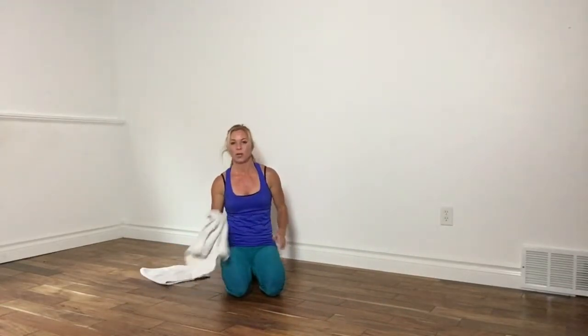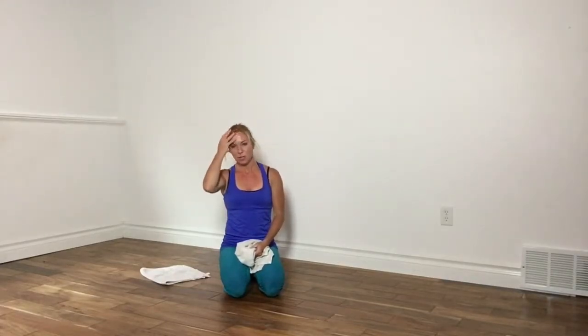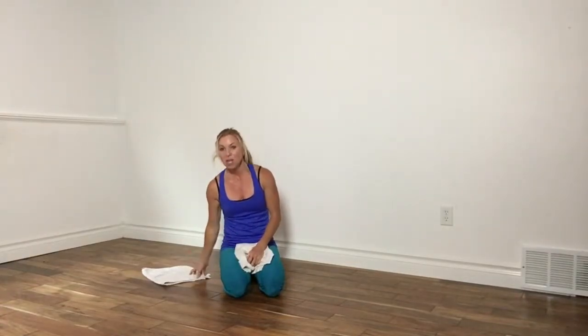Alright, there's your quick five-minute burn for the towel. Thank you for joining me. Have a fantastic day, and I hope you're puffing and huffing like I am — if not, you get to do this workout three more times. Thanks guys, have a great day.